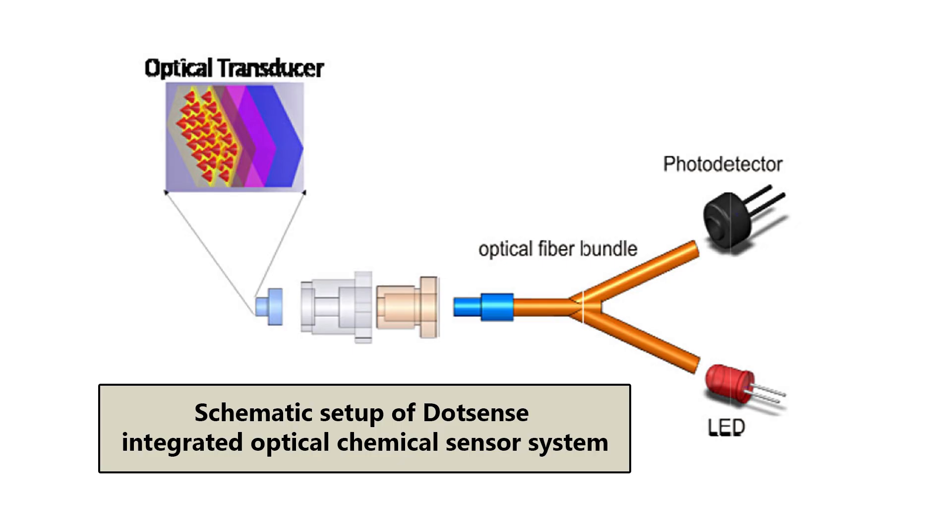The changes occur depending on the specific chemicals in the environment, leading to variations in the transducer's light intensity, which can be read using common photodetectors. Applications include aircraft sensing, home smoke alarms, health care, and food processing. In a spinoff project called Synomics, part of the research team will continue developing the technology.